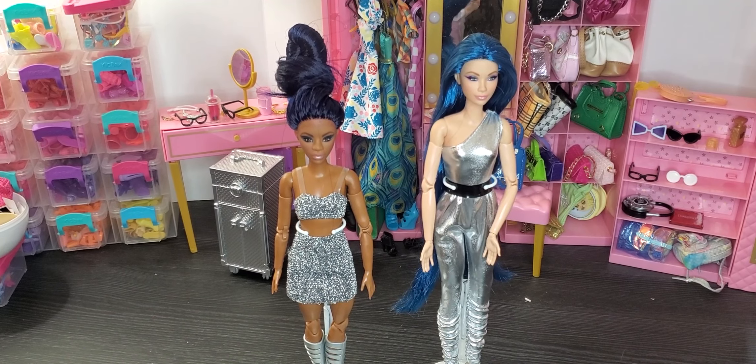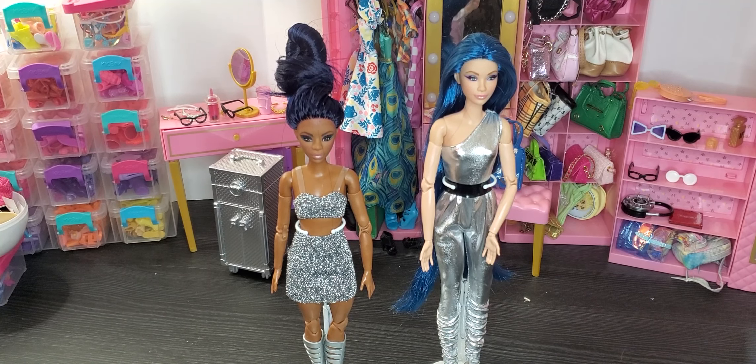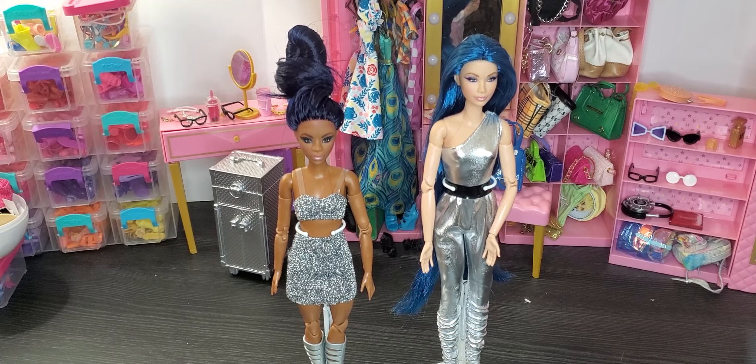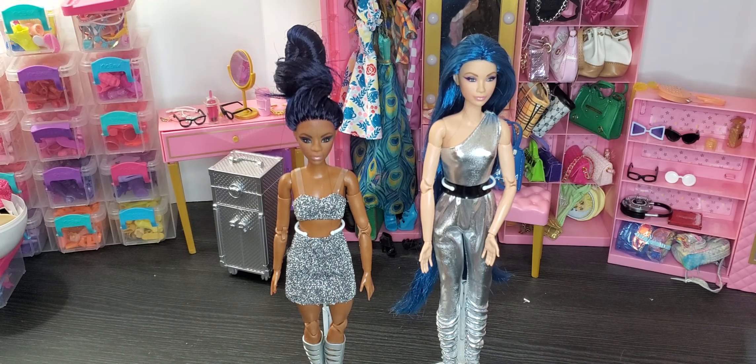Hey and welcome to Brooklyn's Barbie Bay! Today I have a very special video. I've been getting so many comments and people wanting to know about the custom dolls that I create, so I decided I'm going to do a couple in this video and kind of go through it with you. I wanted to show you two of my newest dolls.